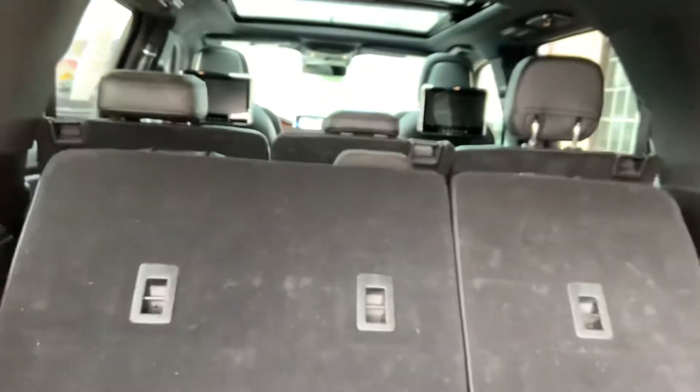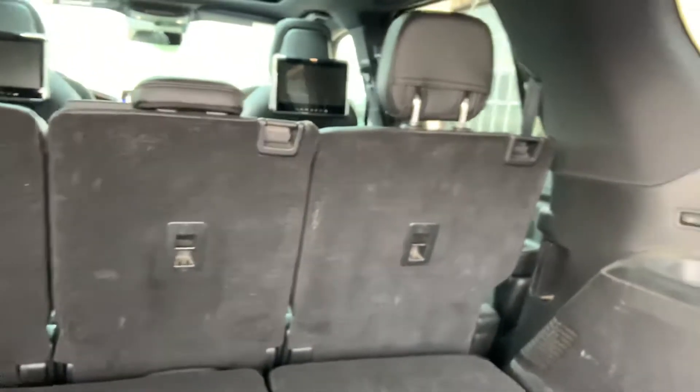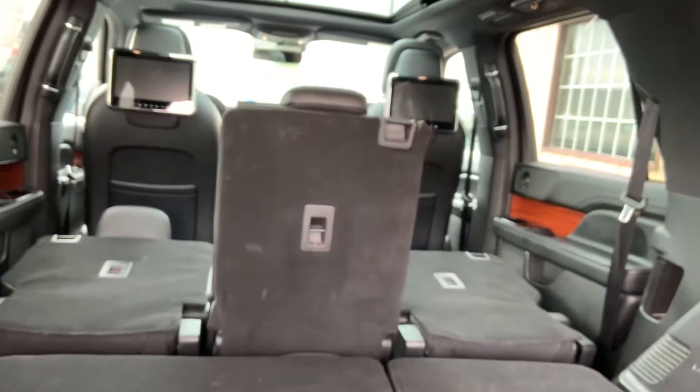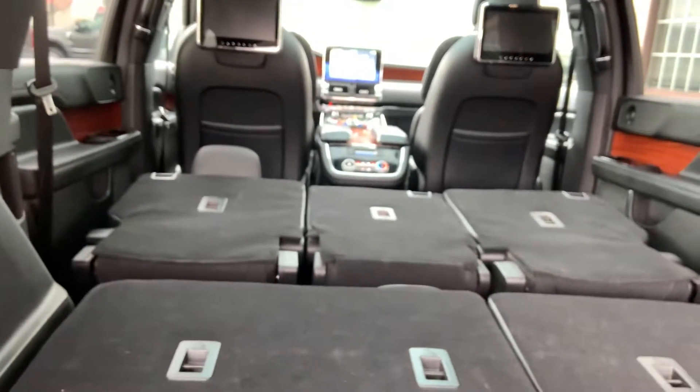There's some additional accessory stuff — cargo net. It's got all the different power options on the seats. There you go — the third row goes down by itself, and you can do them individually up there as well, which is a nice feature. There are some different USB options here in the rear — it's pretty nice.